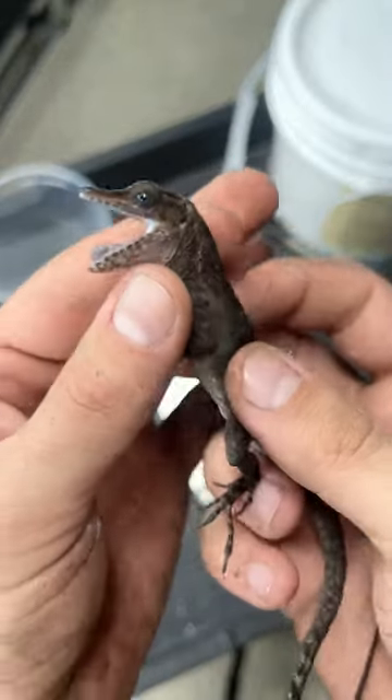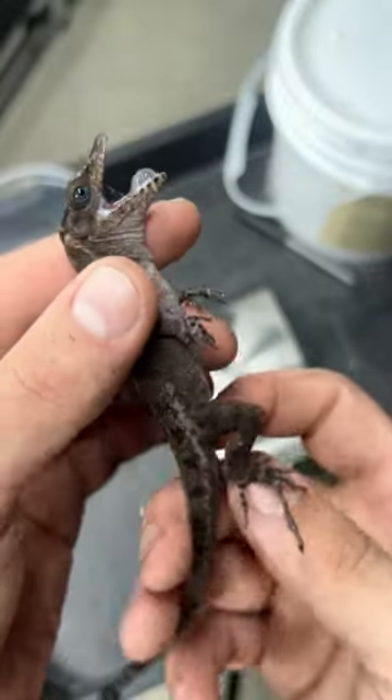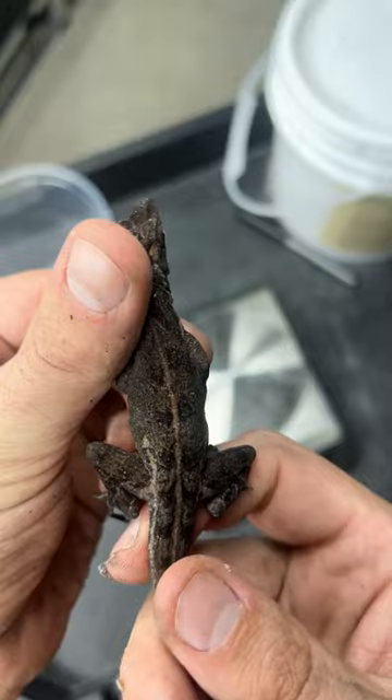This is a female, and though they're not as loud as the males, they can still make noise. Females are smaller than males, and they also have this defining stripe that males don't have.